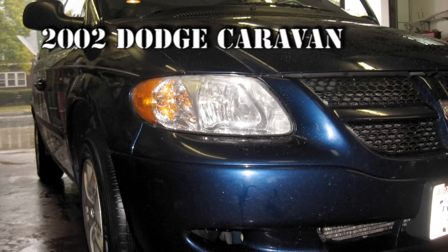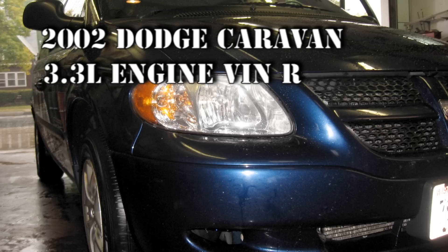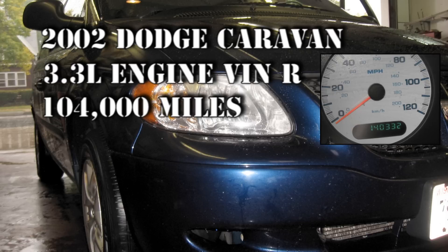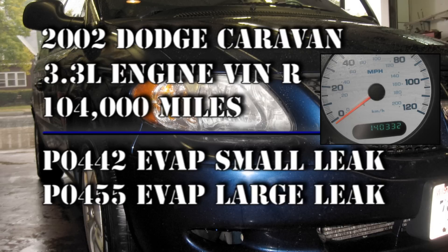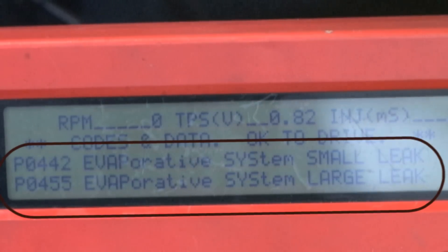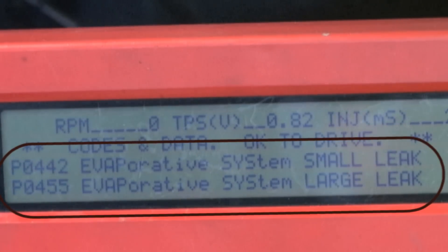The vehicle in our garage today is a 2002 Dodge Caravan with a 3.3L engine and about 104,000 miles on it. It came in because it has two EVAP codes: a P0442 small leak detected and a P0455 large leak.